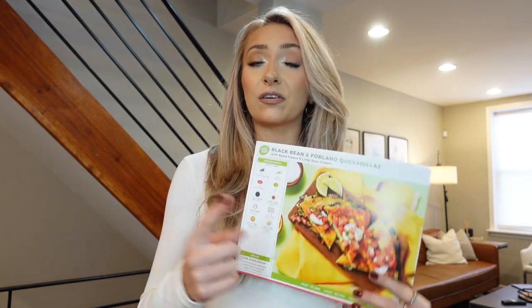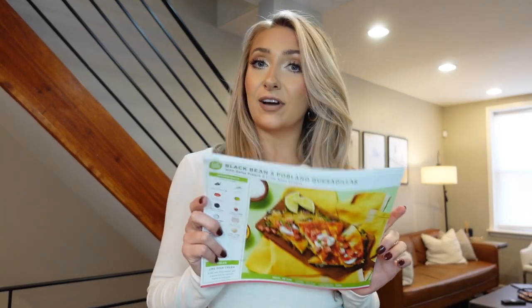Hey Carrie Crew, welcome back for another video. Today we are in the kitchen cooking with HelloFresh. I switched it up this month — you guys always see me get the calorie-friendly option. If you guys are new around here, HelloFresh is an at-home delivery meal service. They have options for family-friendly, kid-friendly, calorie-friendly, and vegetarian. So I decided to switch it up and I did vegetarian this month.